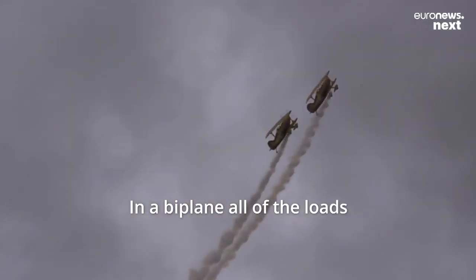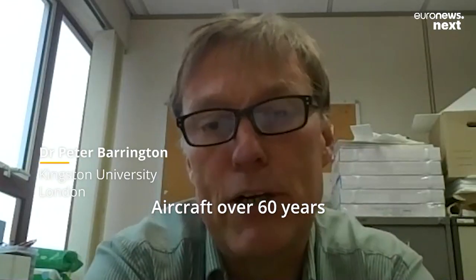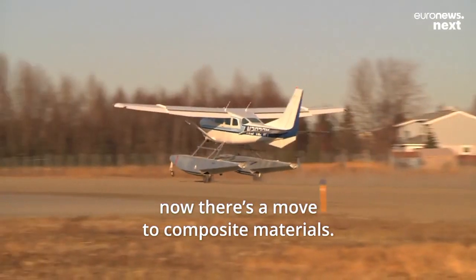In a biplane, all of the loads were carried by a wooden frame. Aircraft over that period, over six years, have been made of aluminium primarily. Now there's a move to composite materials.